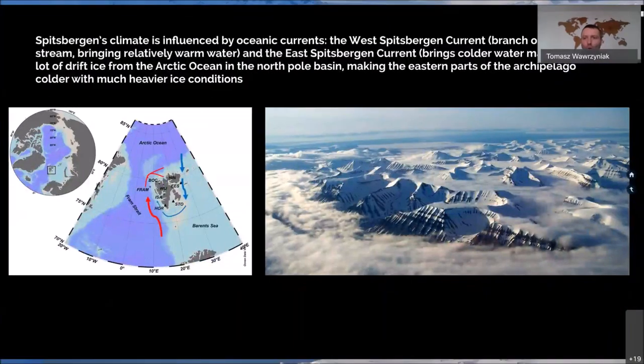The climate is highly influenced by ocean currents. To the west, there is the West Spitsbergen Current, which is a branch of the Gulf Stream. It brings relatively warm water and makes the climate much warmer than at the same latitude in Greenland, for example. To the east, there is the East Spitsbergen Current that brings colder water masses, with a lot of drift ice from the Arctic Ocean, making the eastern part of the archipelago colder with much heavier ice conditions.